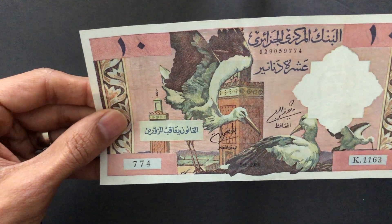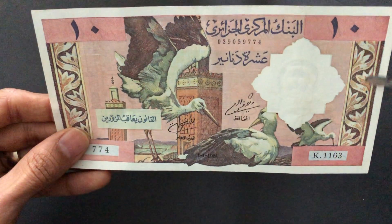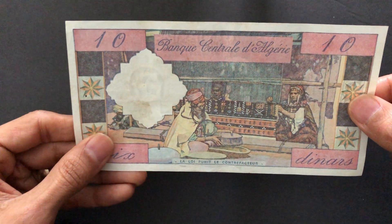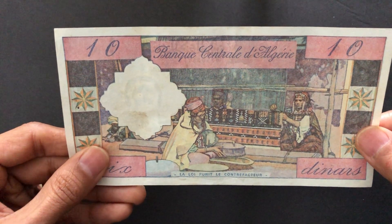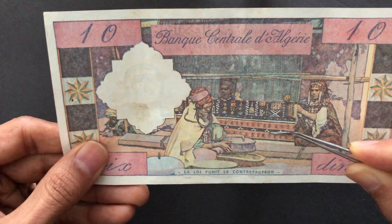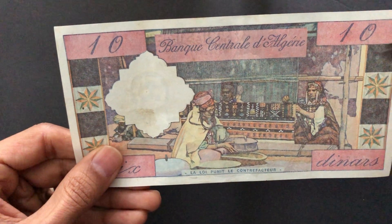On the back of this banknote you have some craftwork scenes — a weaving loom where they appear to be making carpets. Algeria is known for their woven carpets, and you can see that in the design. The writing on the back is in French.